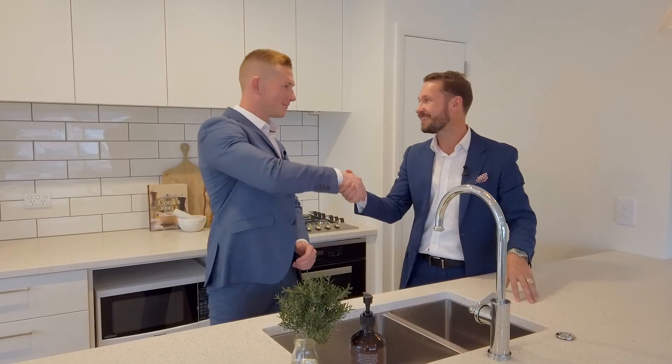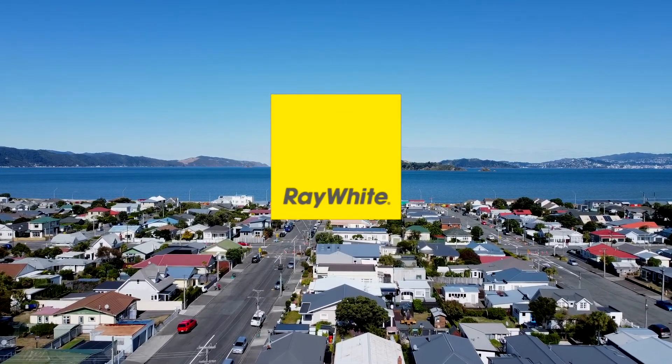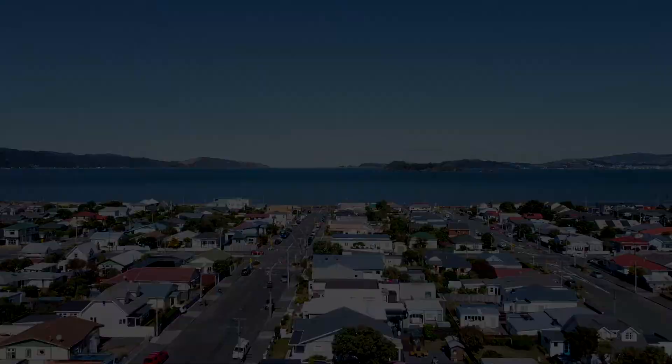I'm Chip McCabe and this is Ryan Baker. We're from Ray White Kimmich Brothers, and this has been The Real Deal. We'll see you soon.